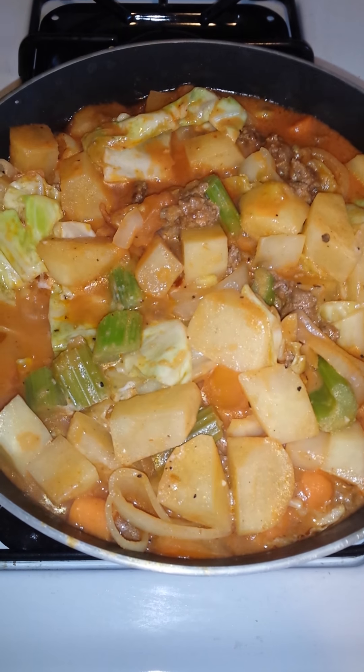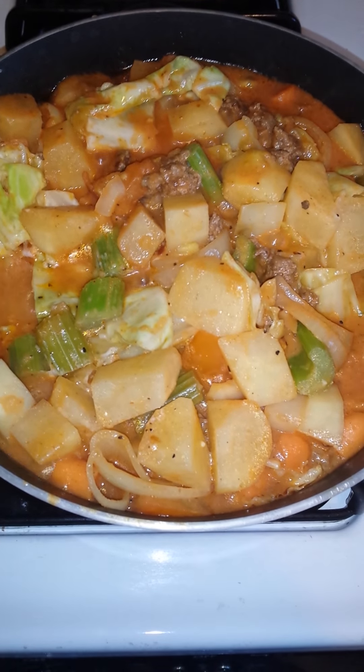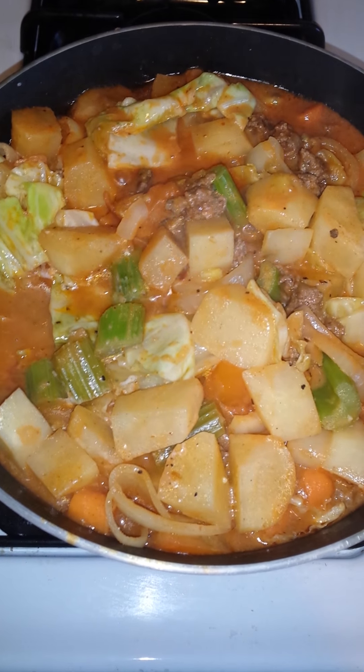I hate onions. Yeah, she hates onions, but oh well. She could just take them out. I made them big enough to where she could take them out. She just likes to complain. I don't like onions.